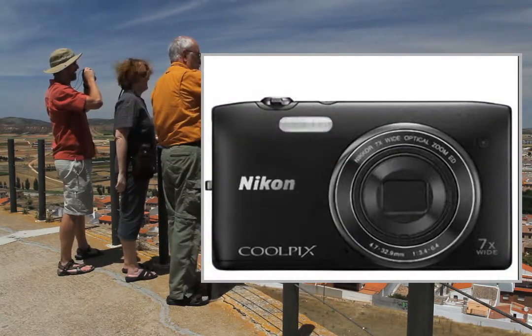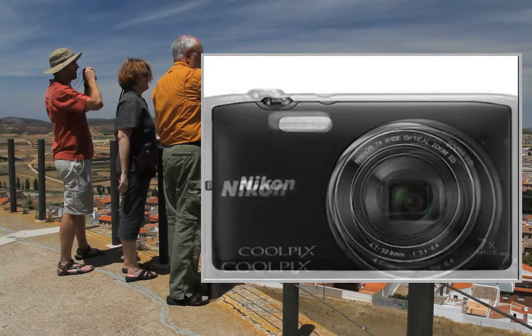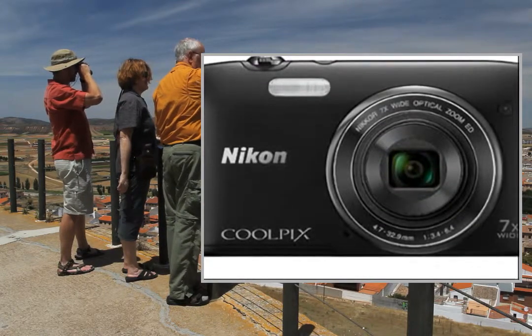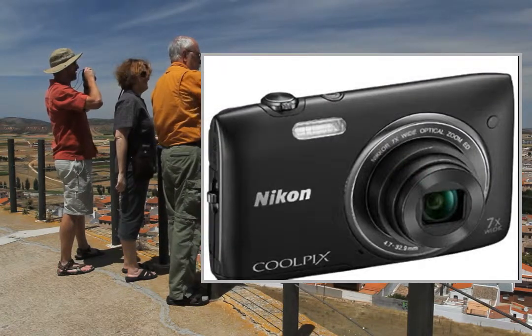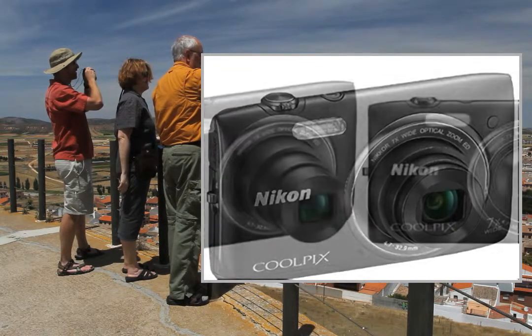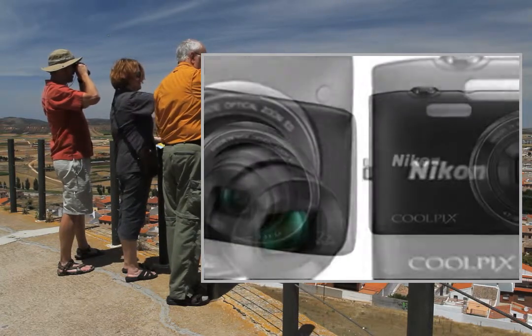Promo Pack: 1x Nikon S3400 Black, 1x Flash Memory Card 8GB Class 10, 1x EN-EL19 Lithium Battery Nikon EN-EL19 Battery Equivalent. Take impressive 20.1MP shots and 720p HD videos on the Coolpix S3400, from Nikon.